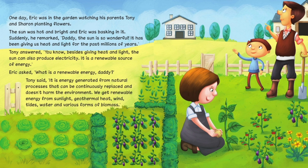Suddenly, he remarked, 'Daddy, the sun is so wonderful. It has been giving us heat and light for the past millions of years.' Tony answered, 'You know, besides giving heat and light, the sun can also produce electricity. It is a renewable source of energy.'